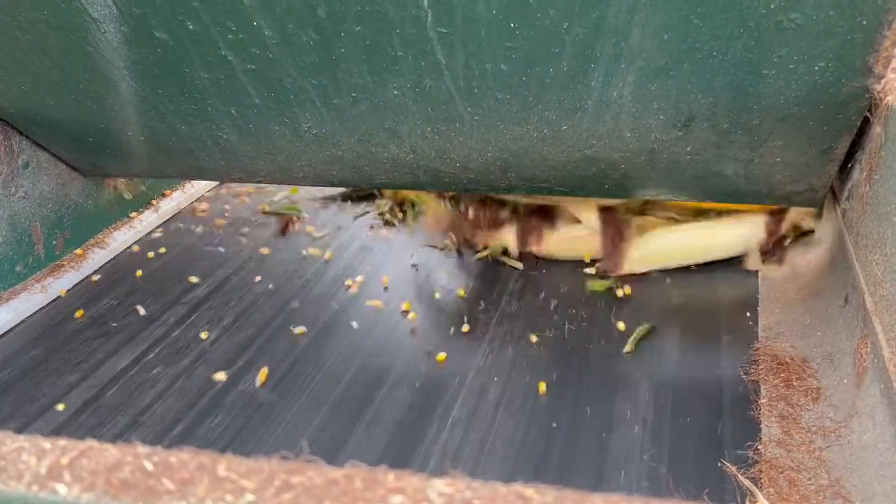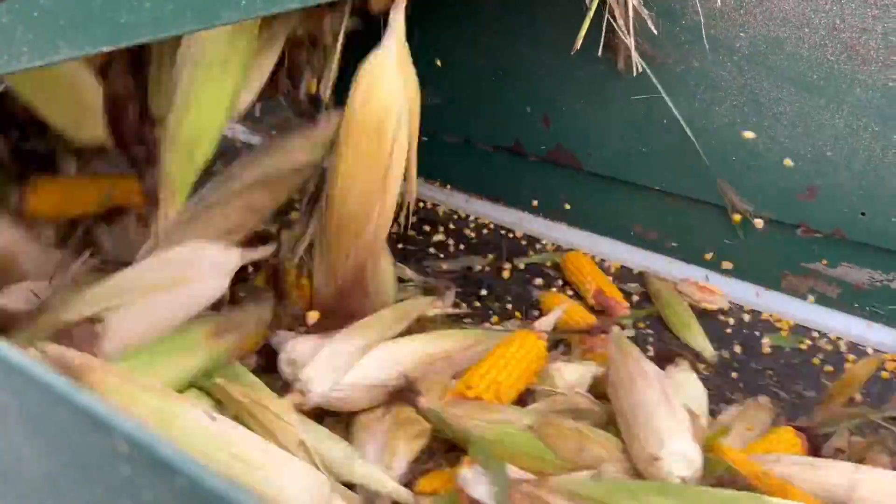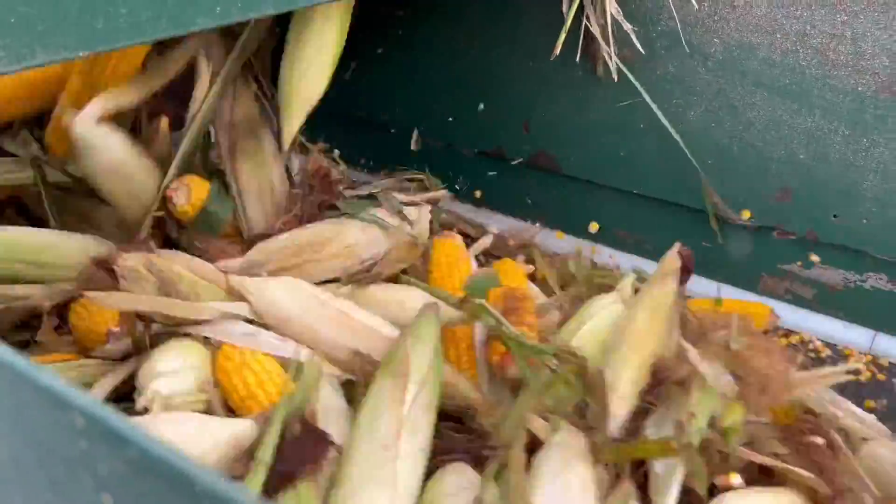And then also just making sure that we're utilizing that automation to help with our safety and our quality aspects along the way. Ensuring that the equipment we've got is safe for all of our operators and focusing on our customers and the quality of seed that they expect from us.